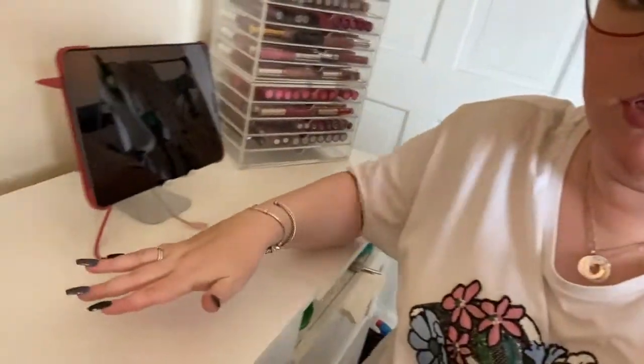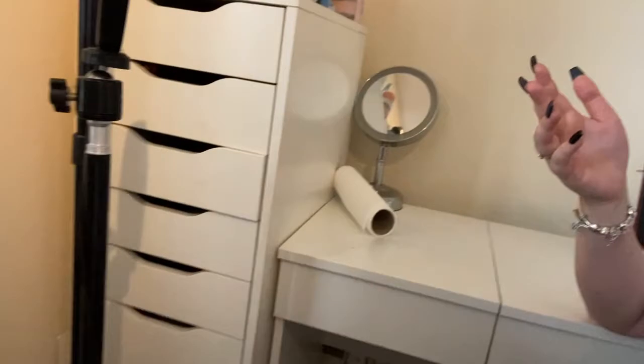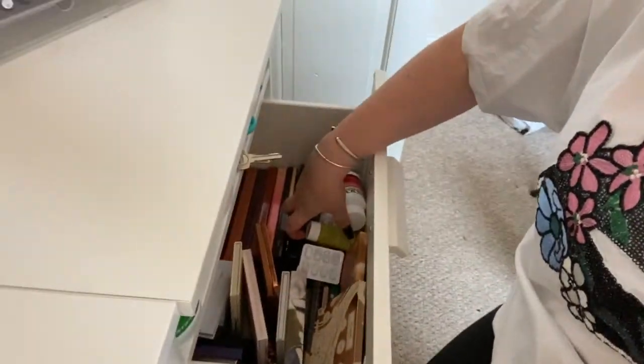Hi everyone, welcome to today's video. I'm kind of nervous about today's video — I'm decluttering my entire makeup collection. You're not going to see a ton of my face in this video; you're going to see more of this area. I've cleared off my whole vanity area, but here's my vanity and this is where I get ready in the morning.